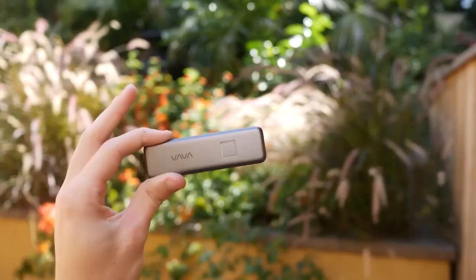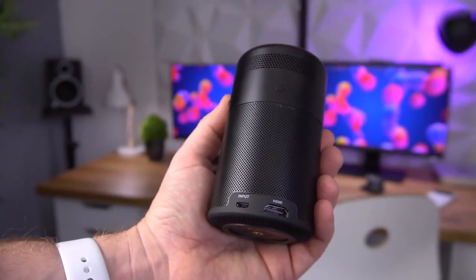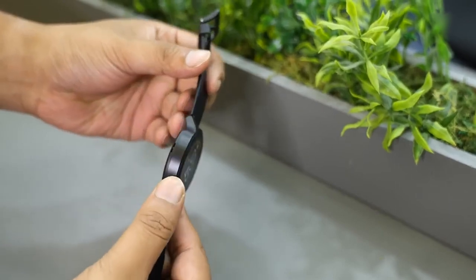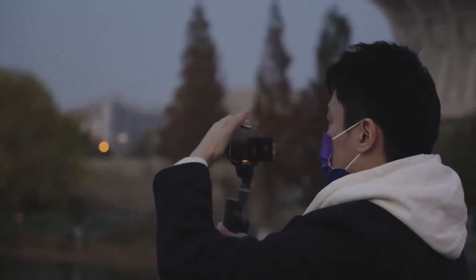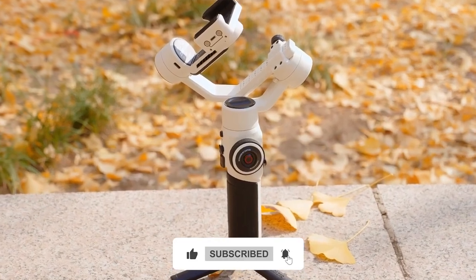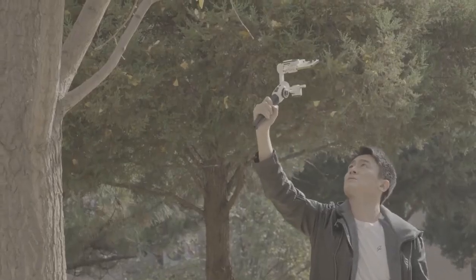There you have it folks — the 15 coolest gadgets you can buy on Amazon right now. From the incredible Capsule Portable Projector to the Noise Arc Smartwatch for style and health tracking, there's something for every tech lover out there. So which one caught your eye? Let us know in the comments below, and don't forget to hit that like button and subscribe for more tech-tastic content. Until next time, stay curious and stay techy!